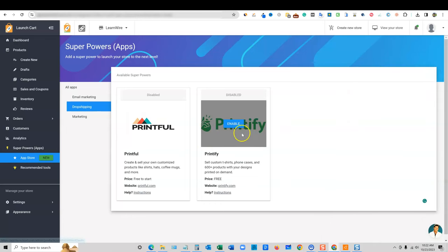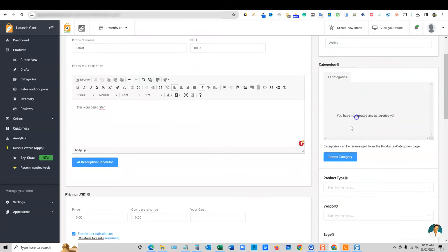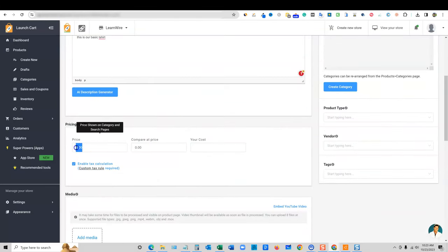I'm actually going to come over to 'Create New' and create a product from scratch. I'll call it 't-shirt 0001' — this is our basic t-shirt. I'm going to set it to active and create a category called 'shirts.' They have all the things — tags and so forth. Let's set a price of $19.99, compare at price $29.99. Let's say my cost is $12.99 to get it printed, so I'd make about $6 to $7 return on each sale.